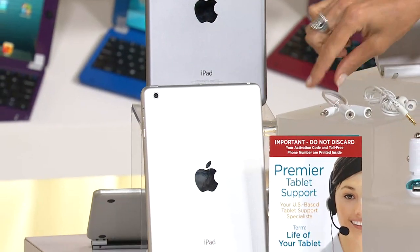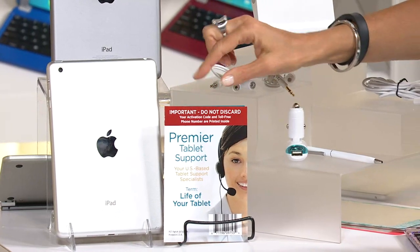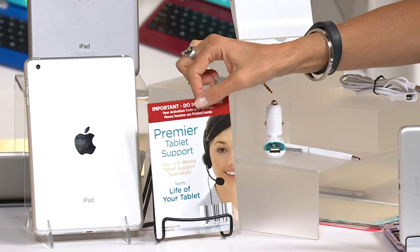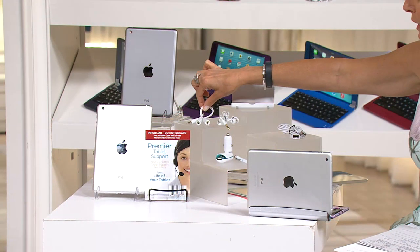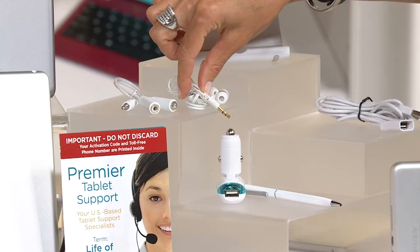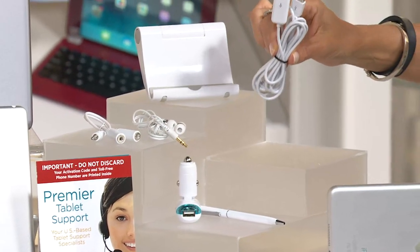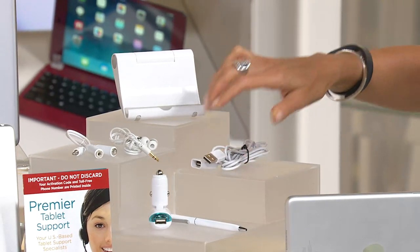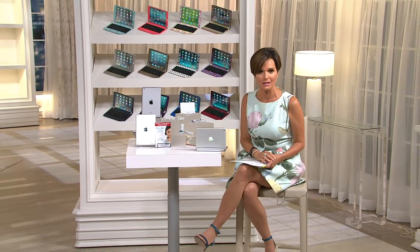You're going to get the lifetime premier tablet support for the lifetime of your tablet — this is a really big deal. You're also getting the car charger, your ear splitter which is nice when you have two kids, your earbuds, the stand, and a nice six foot long USB cable cord. Item number E226853. Our best easy pay is six easy payments of under $64, with free shipping and handling.